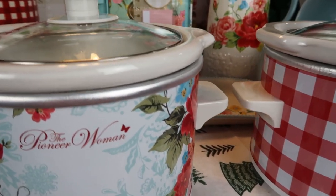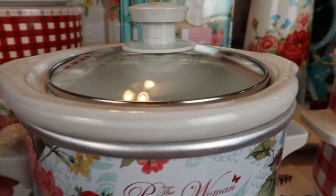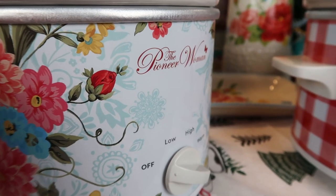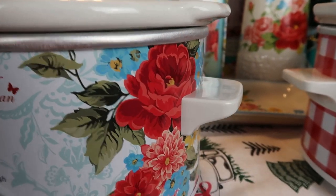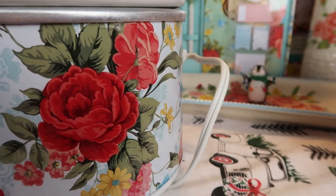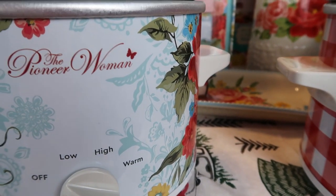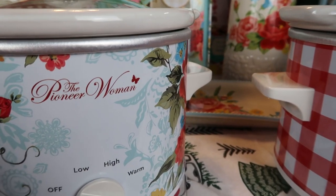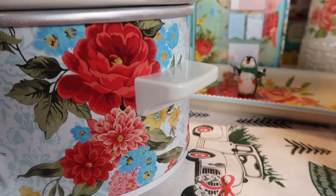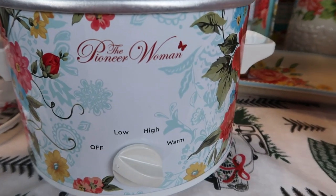This is my second mini crock pot from her. The full name is the 1.5 Quart Slow Cooker Crock Pot, and they are so pretty. Look at that sweet rose print — I'm so obsessed with it. It is so pretty and by far my favorite from Pioneer Woman. Just look at the detail — these are just gorgeous, perfect for year round use.